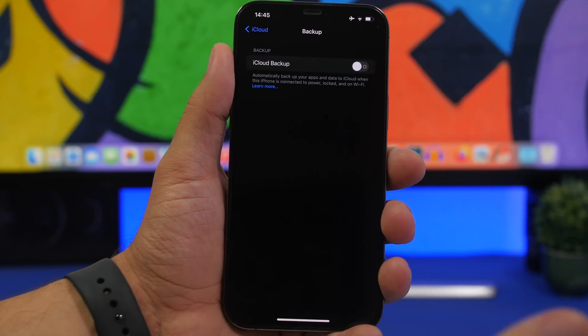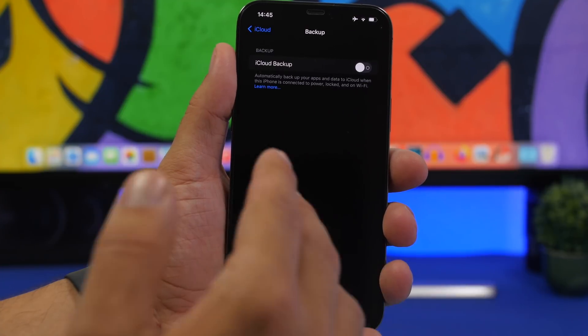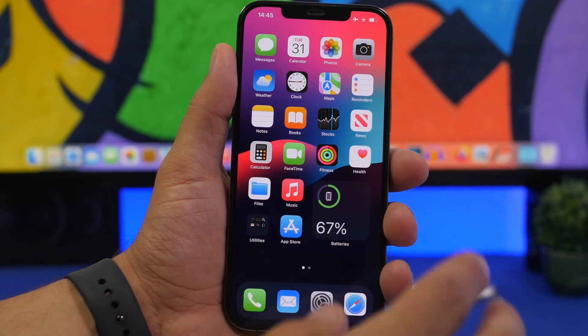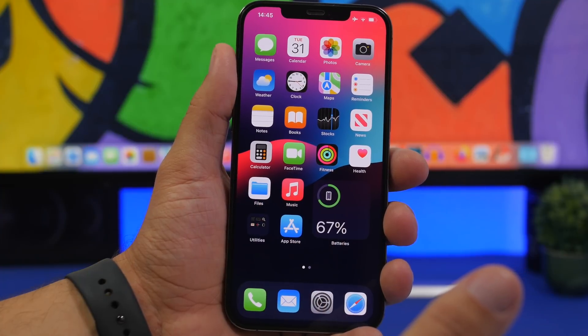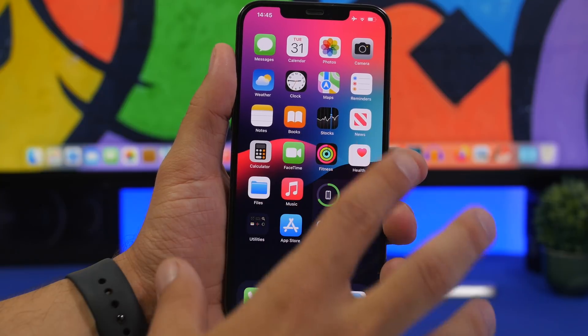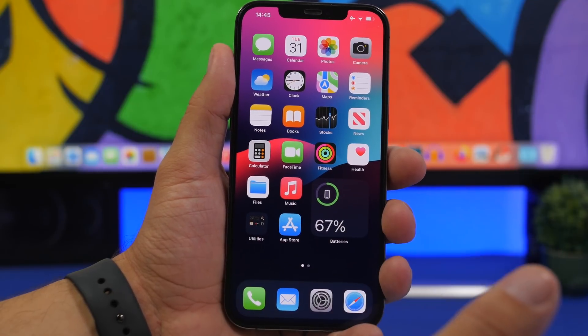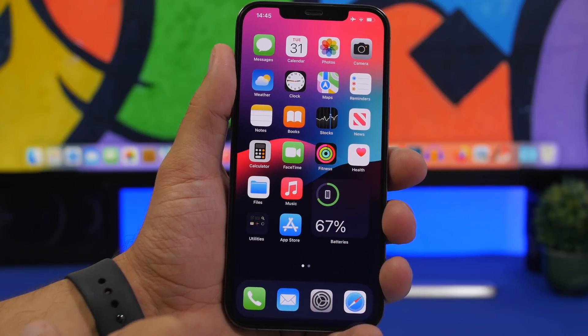You can back up through iCloud if you have enough space, or through your computer via iTunes or Finder depending on whether you use Windows or Mac. It's really important that you always have your data backed up in case something goes wrong. Make sure you do this before you update to iOS 16 beta 1, because if you downgrade back to iOS 15 afterward, you won't be able to restore a backup made on a newer version of iOS.